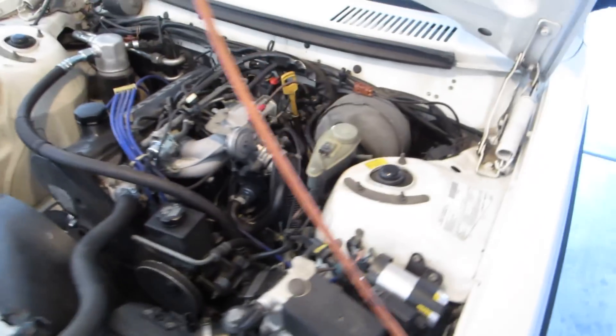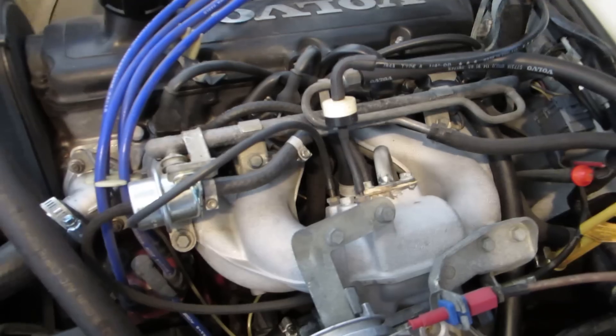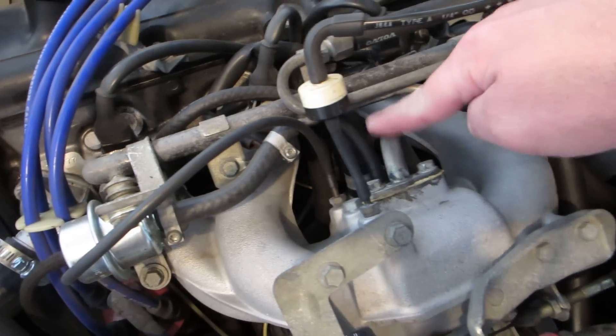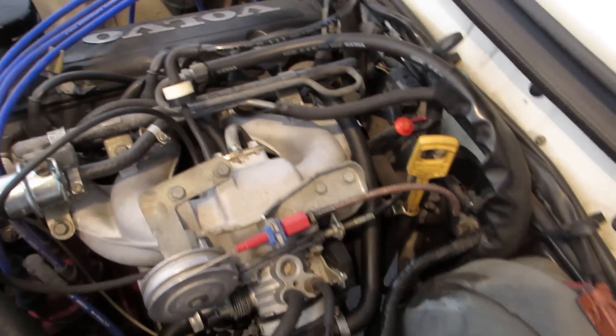This is a California model and they put EGR on these in '91, '92, and '93. This is where the EGR comes in and connects down — the actual EGR valve is down there. It looks kind of slapped on because they already knew the 240 was going away.